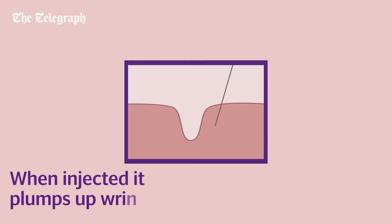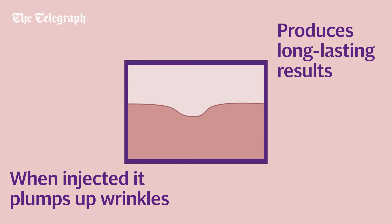When we inject it into our skin's deeper layer — the dermis — it plumps up wrinkles and gets broken down slowly over the course of months, so it produces long-lasting results. This is what's known as dermal fillers.